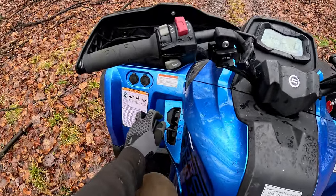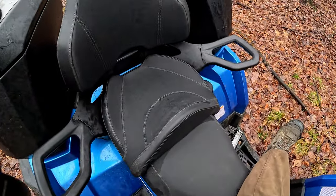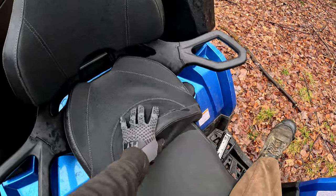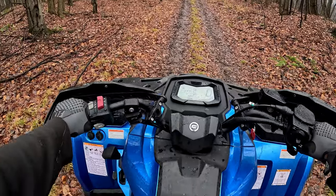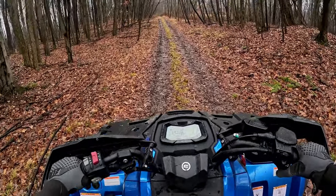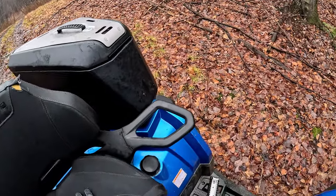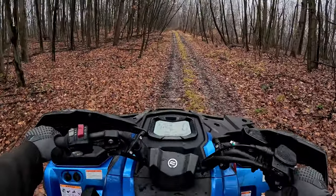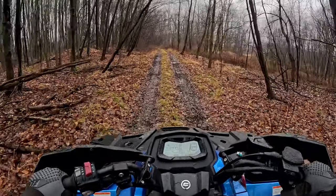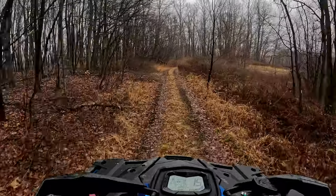One thing I have mixed feelings on: because it's a two-up, you have the rear seat back here and my back is hitting it — I'm not sure I like that. I'd like to be able to scoot back if I want to. So that's something to consider — this rear seat back is going to be right in your back with the two-up seat on. But I do believe that's removable, so it's not such a big deal.